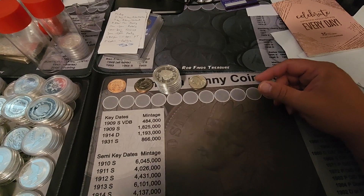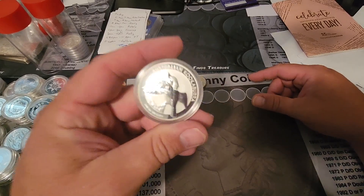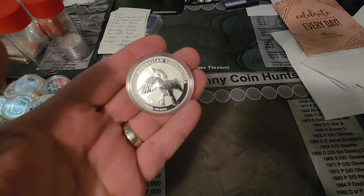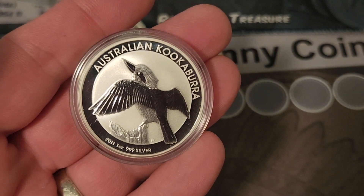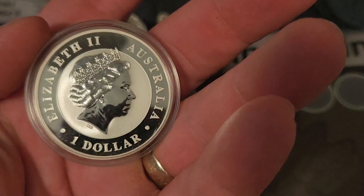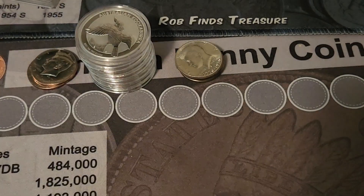Also, picked up in an LCS run — I'm not going to show you everything I got because some of it's already gone. But I did pick up a 2011 Kookaburra. I did not have the one-ounce in my stack — I do have a 10-ounce 2011 Kookaburra, but I still needed a one-ounce. You can't be mad when you come across one of those that you need in your stack.